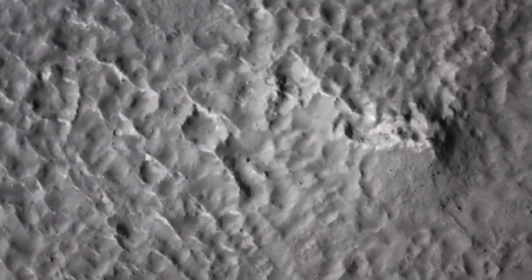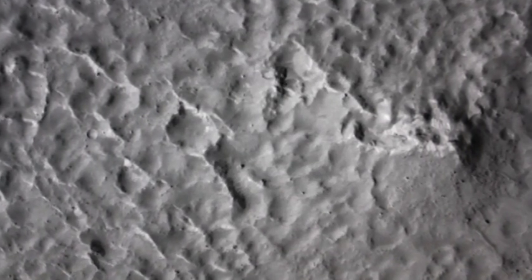The baffling crater field seen here, like so many others on Mars, is a perfect counterpart to an electrically machined surface.